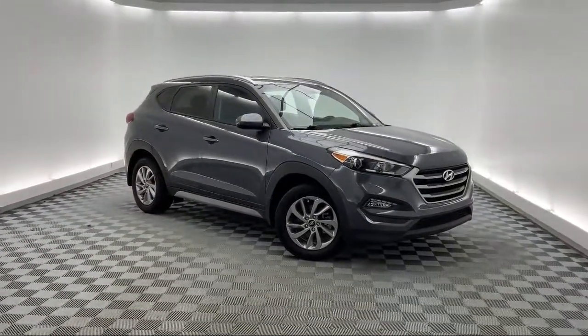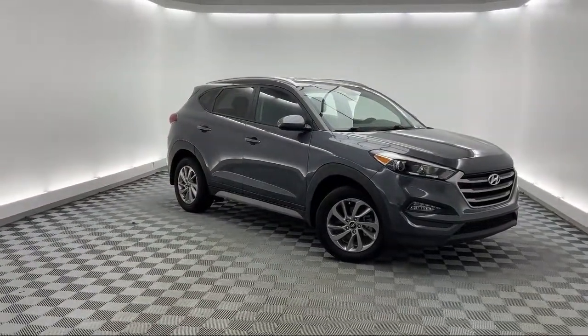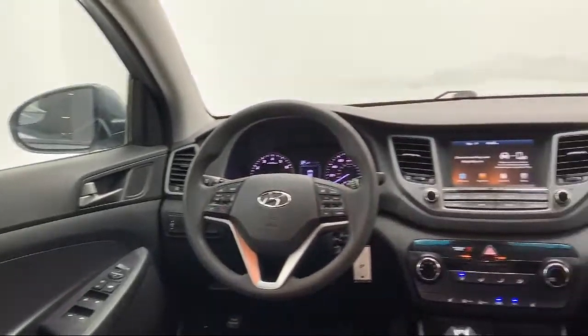Roof Rack, Fully Automatic Headlights, Keyless Entry, and has less than 40,000 miles on the odometer.